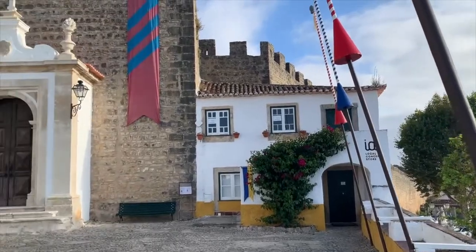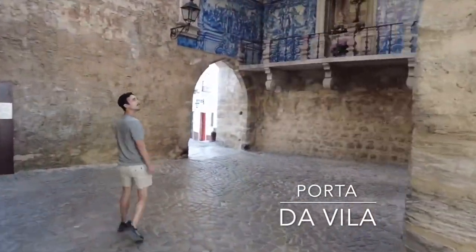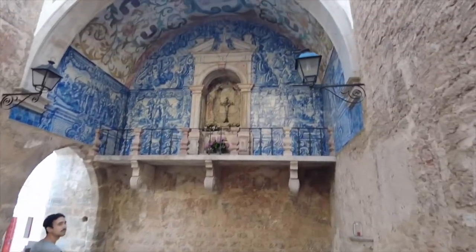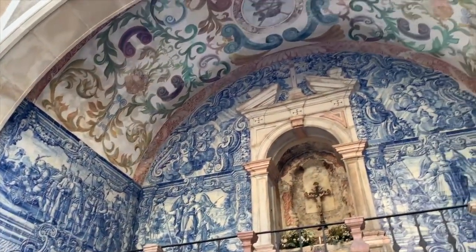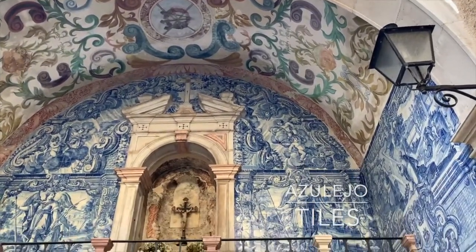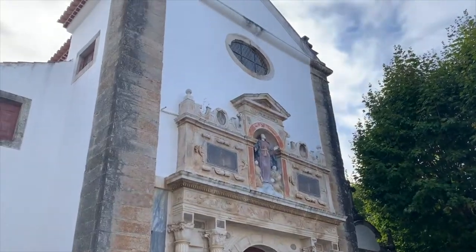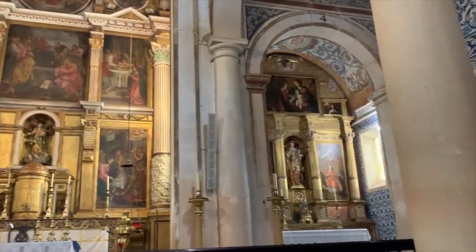In order to enter Óbidos, we entered through the Porta da Vila, or the town gate, which was a great way to get a first impression of this gorgeous town. Throughout the town, there are these famous blue tile paintings called the Azulejo tile paintings, and at the nearby pretty chapel, you can find tiles depicting the Passion of Christ.